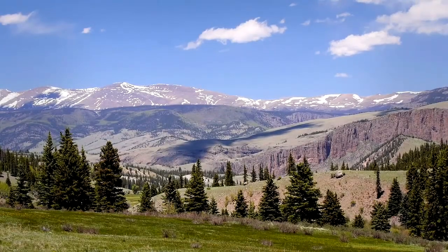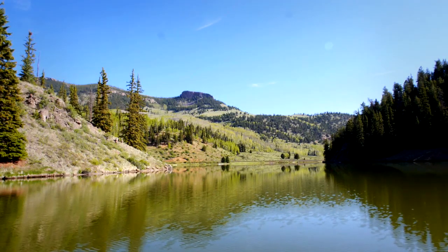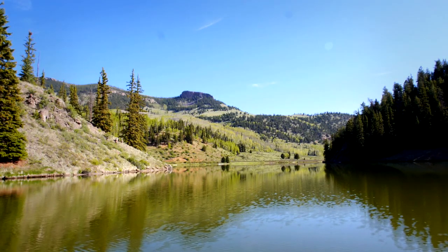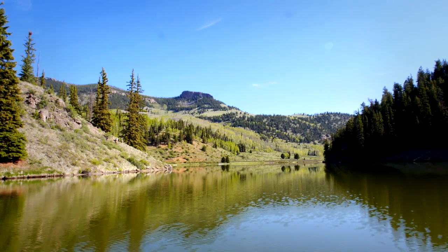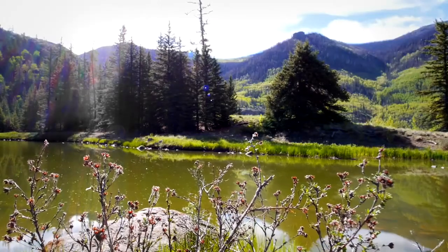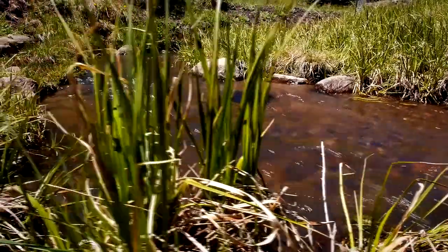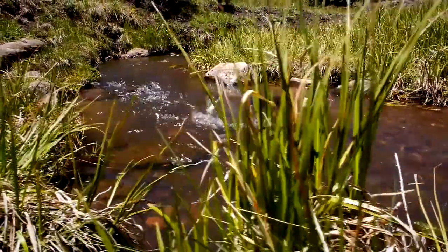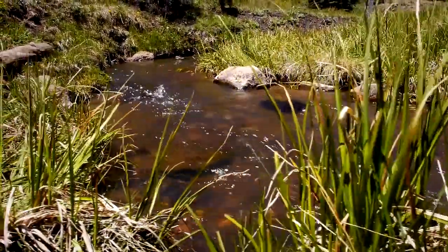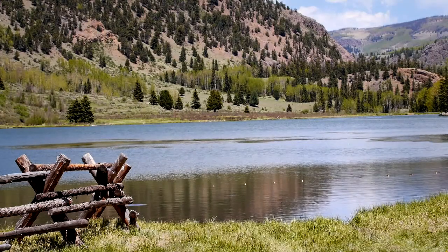Nestled in the rugged mountains of southwest Colorado lies a secluded, privately owned ranch that shelters the pristine waters of Hay Press Lake. This hidden sanctuary epitomizes the grandeur of Colorado's backcountry, and its waters and surrounding streams serve as an important tributary to the upper Rio Grande. The picturesque scenery of Hay Press is surpassed only by the unique beauty that lies beneath the water's surface.